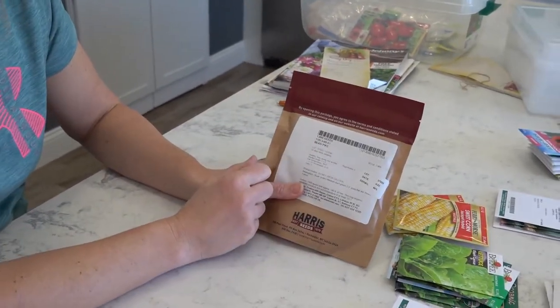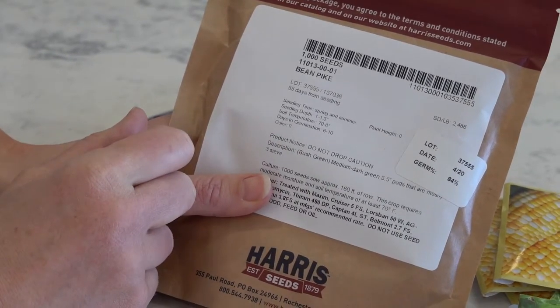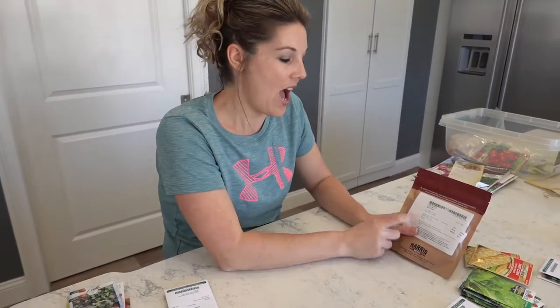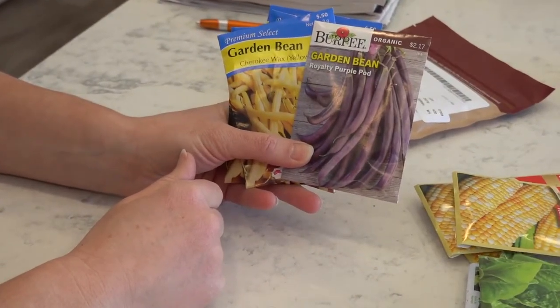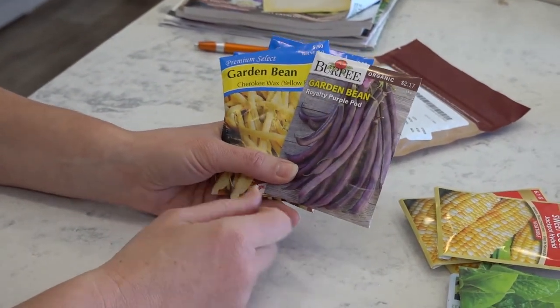Green beans — I always get bean pike green beans. The reason is that when you leave green beans on the vine, they typically start to get large and bitter, and they're not good for canning. Bean pike beans stay long and slender and will not get fat. I've been using these for a long time — they're my number one beans. If you can get bean pike from Harris, you'll have long, beautiful, slender green beans that taste fantastic. I also got some purple beans — just be mindful that any colored beans will turn back to green in hot water, so it's more of an aesthetic for cold uses.